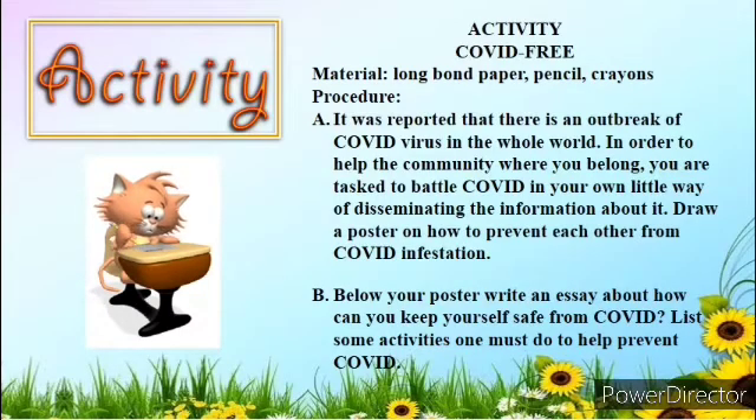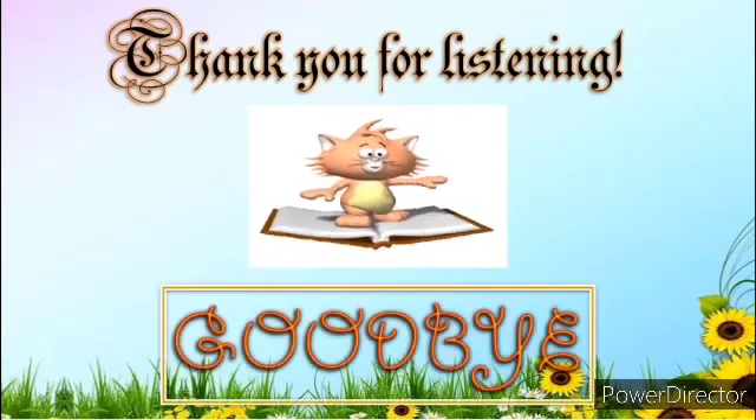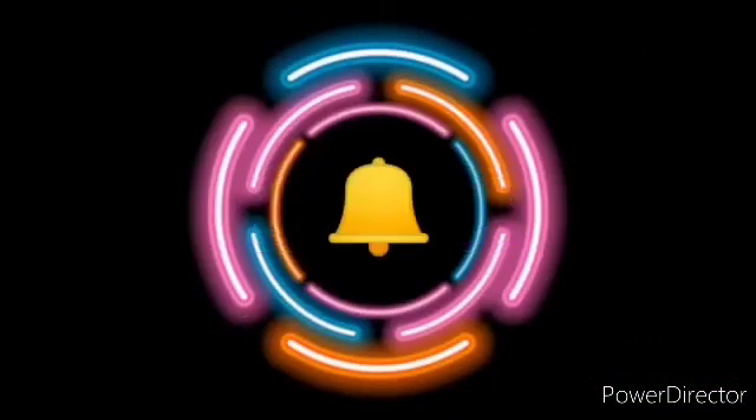Are you excited? Let's start! Thank you for listening. Goodbye!